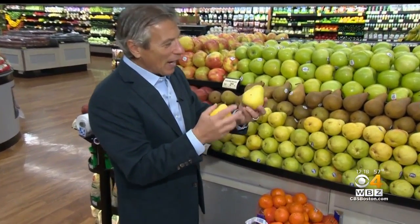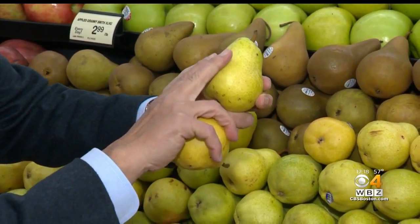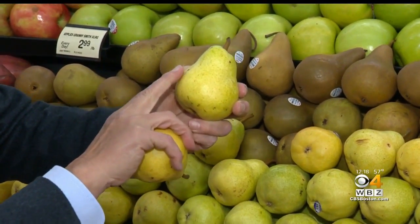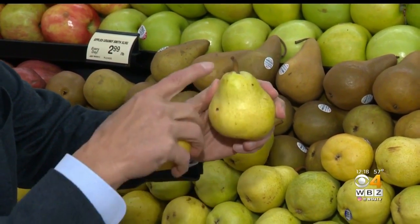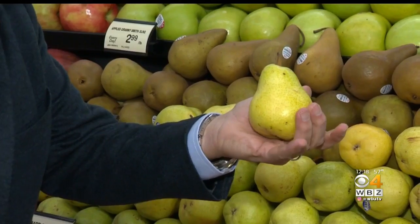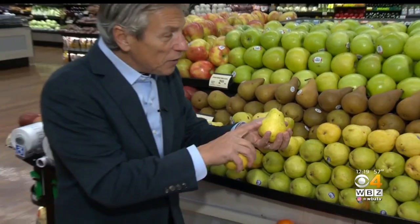Let's talk about selection and storage first. When you buy it, I like it just like this — right in between the yellow and the green. See this beautiful mint color, dark, dark yellow color all around? Very important. Free from any shriveling whatsoever, the stem has to be attached, and a very slight give to the touch.